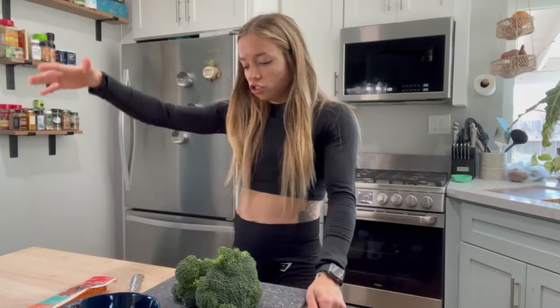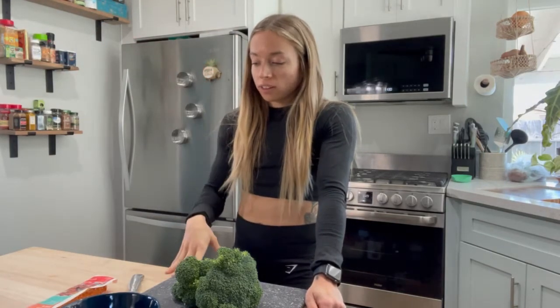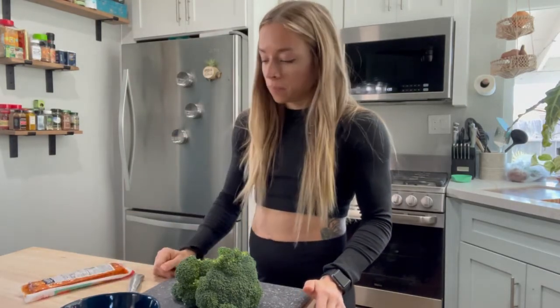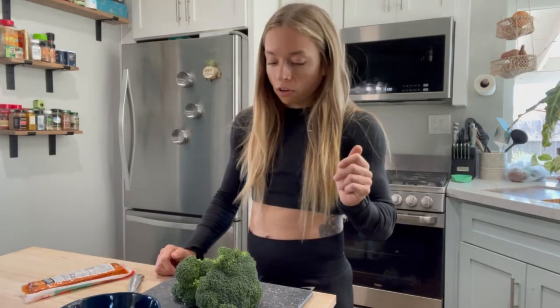We are back from the gym — had a nice glutes and hamstrings workout, feeling really good. I'm starving, so we're going to make the same lunch I usually always make: buffalo tempeh, broccoli, and some leftover sweet potatoes from the fridge. I also want to do a super easy meal because we are going up to my grandparents' house later and will be doing a lot of cooking up there.